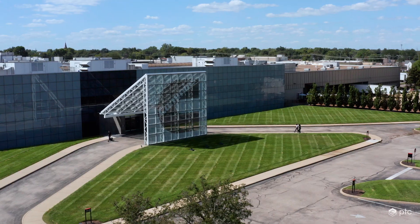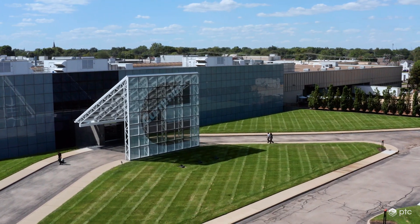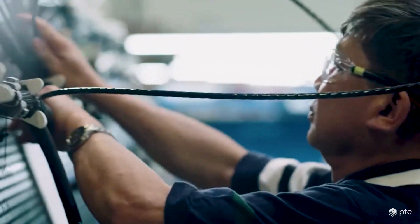I'm David Jenter. I am director of design engineering for Cummins. We're the largest independent engine manufacturer in the world. For Cummins to maintain competitiveness of our products, we need to have the key performance indices of our products optimized in every way.